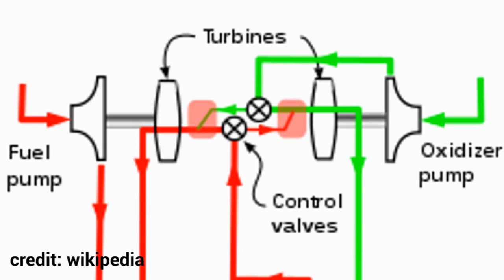A full-flow staged combustion engine has two pre-burners for the two fuels, which are connected to their turbopump counterparts. They are fed by two different fuels — one is fed with a touch of fuel and all the oxygen, while the other is fed by all the fuel and a touch of oxygen. This spins turbines and pumps fuel back into the pre-burners. The exhaust of the pre-burners is then fuel-rich or oxygen-rich, and can be burned in the main combustion chamber for thrust. For more information on staged combustion cycles, I'll leave a link to a video by the Everyday Astronaut.